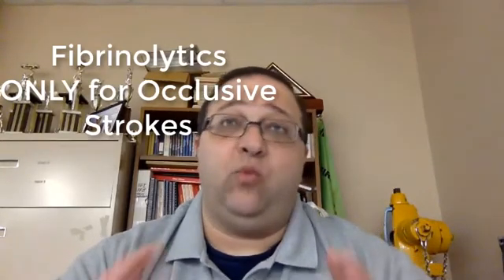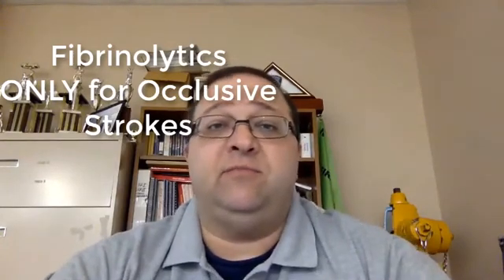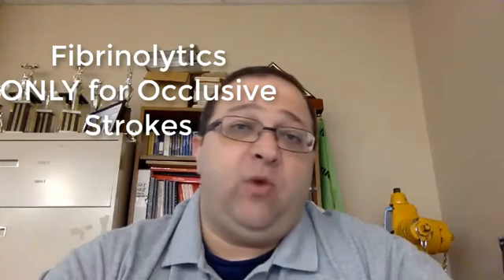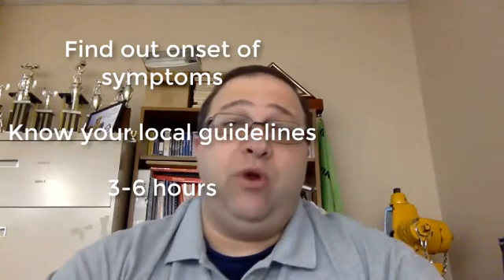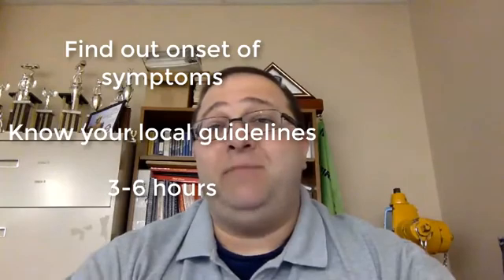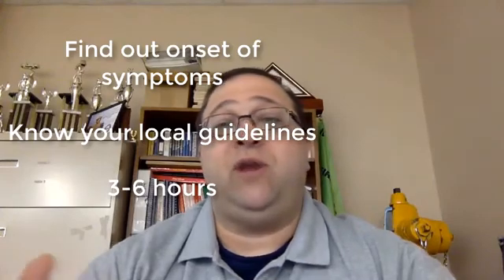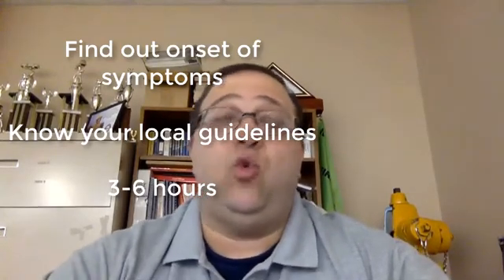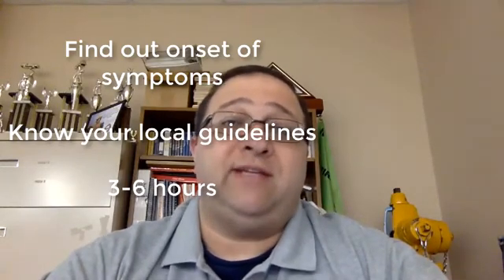There's a time window, which is why we always try to find out when our patients started having signs and symptoms of the stroke. Depending upon where you are, it can be between three and six hours — back a few years ago it was three hours, now we're up to about five or six hours. A lot of patients wake up in the morning with symptoms and by that time it's too late because you have no idea when it started. They went to bed at 10 p.m. and woke up at 7 a.m. — did symptoms start at 10:15 after they fell asleep or when they woke up at 7 o'clock? There's no way to know.